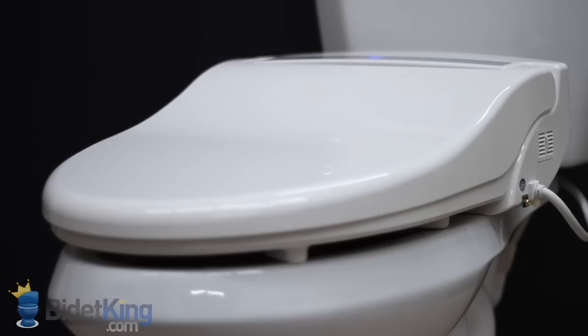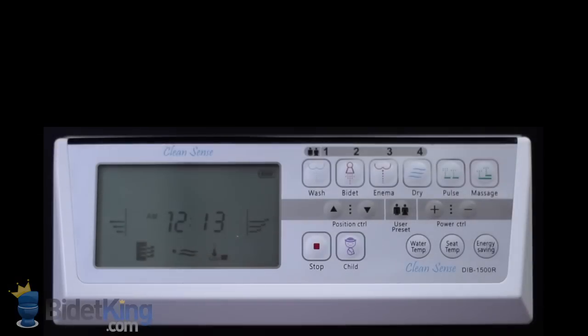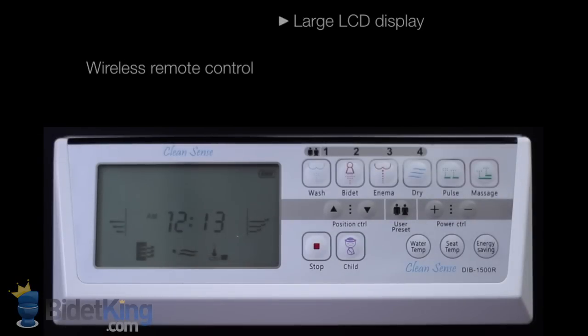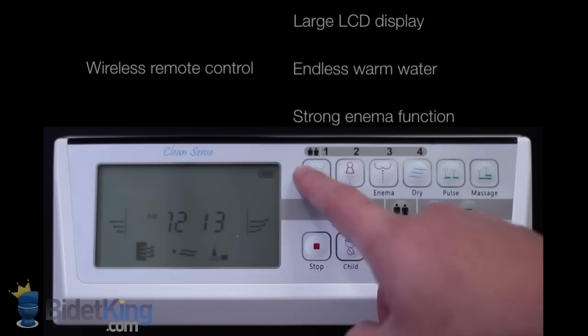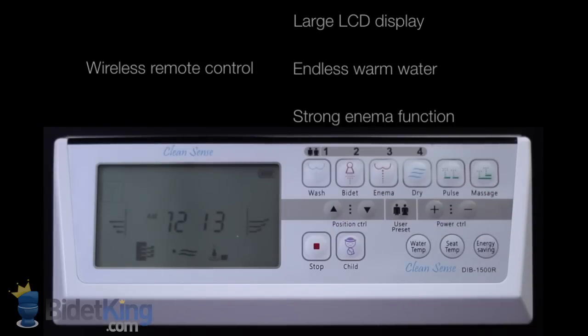The CleanSense DIB 1500R features an energy-efficient tankless water heating system for an endless warm water supply. Its wireless remote control has a great design with a large LCD screen that displays current settings.